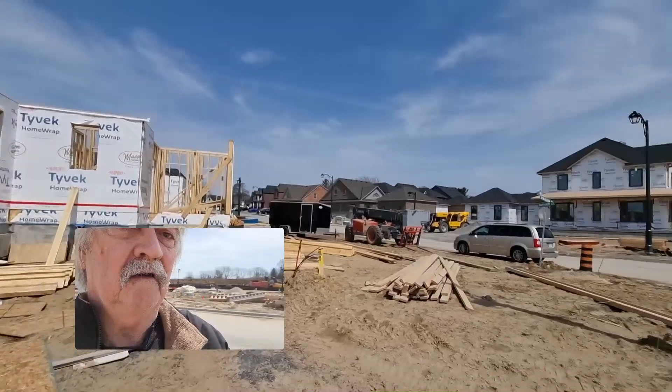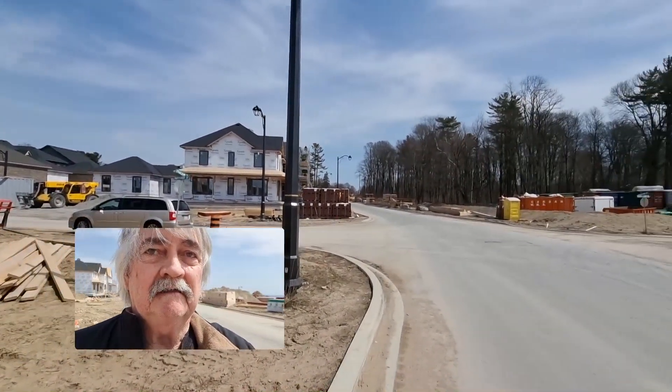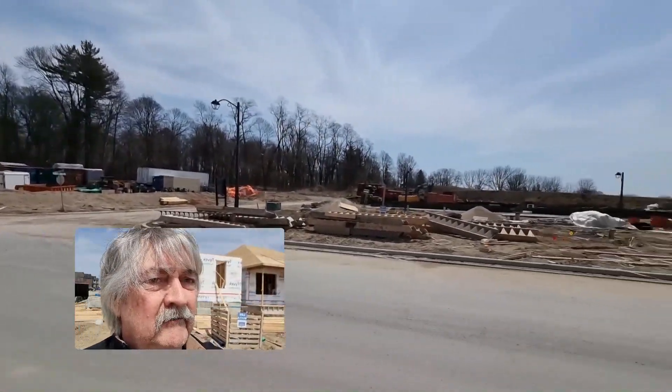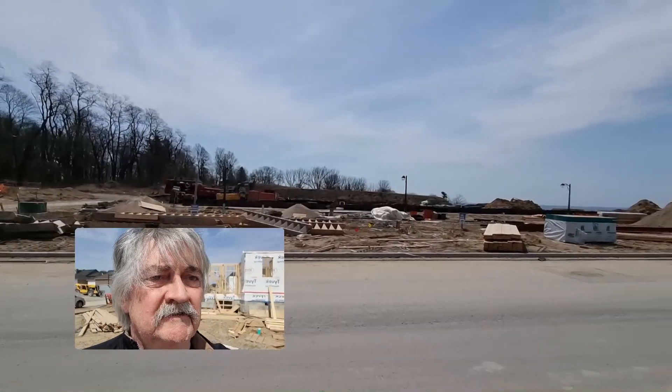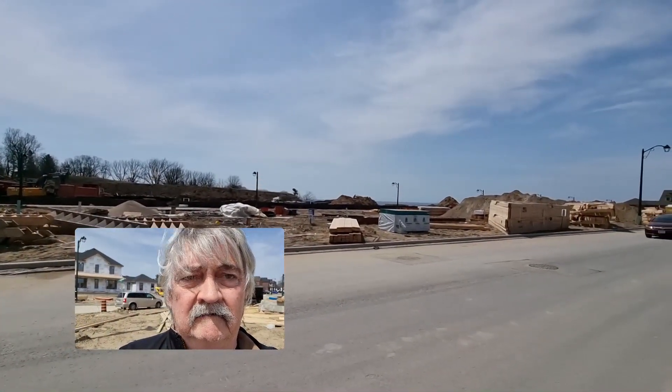I'll just take a quick spin around here. That way is where you'll come in from, and off in that direction there's going to be houses built across the street. And off in that direction on the horizon is Lake Ontario.